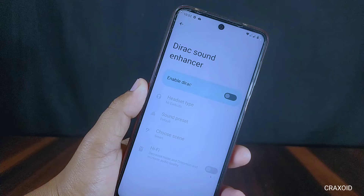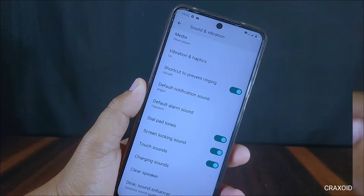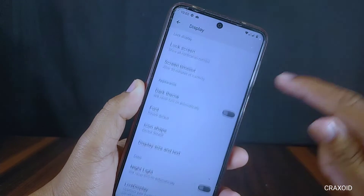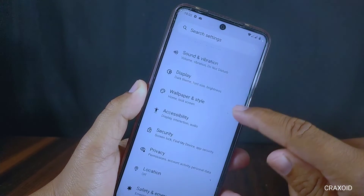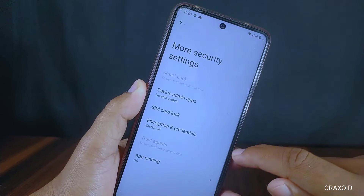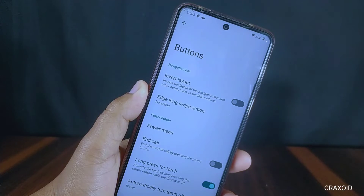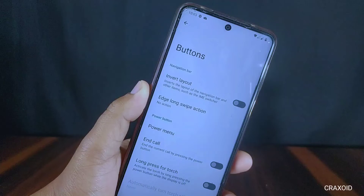From the sound settings we can optimize and improve the audio quality for your existing headphones. This ROM also has a Hi-Fi feature which increases audio quality by decreasing distortion and noise. Inside display there are features like adaptive brightness, dark theme, font, and icon shape. There is a fingerprint for security, but face unlock is absent. The device is encrypted, and in button settings there are long swipe action and long press for torch options.